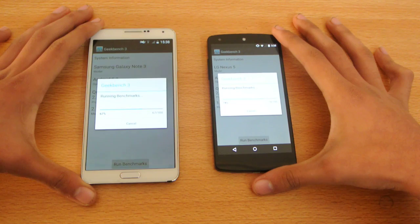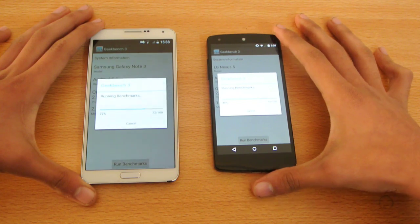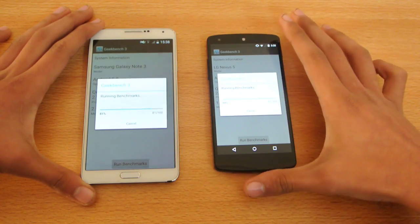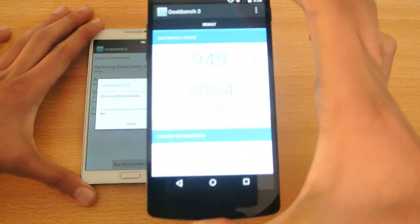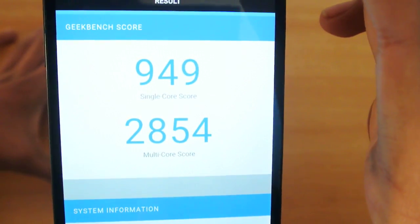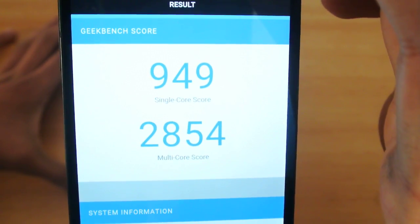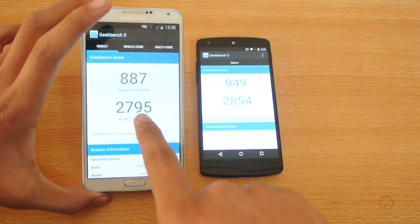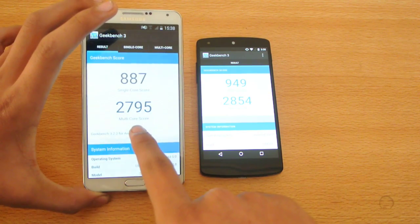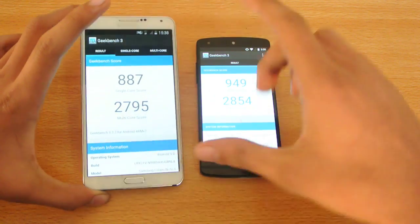Both are at the same speed, but I think the Nexus 5 is going ahead. We've got a score of 2,054 multi-core and 949 single-core for the Nexus 5. And on the Note 3, we have 887 single-core and 2,795 multi-core.